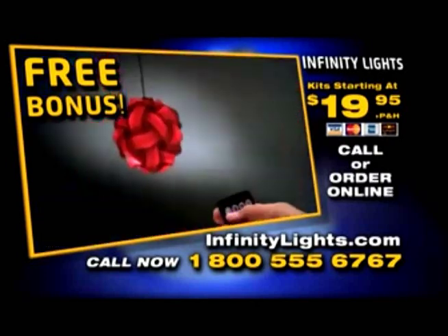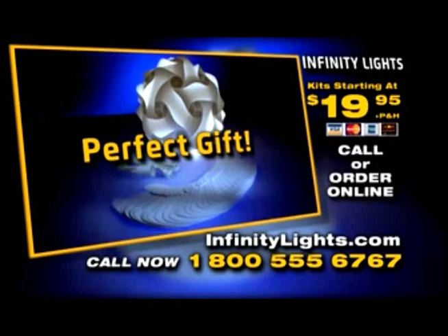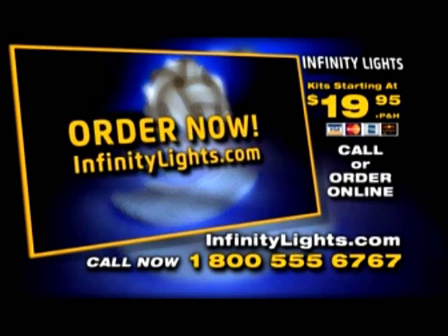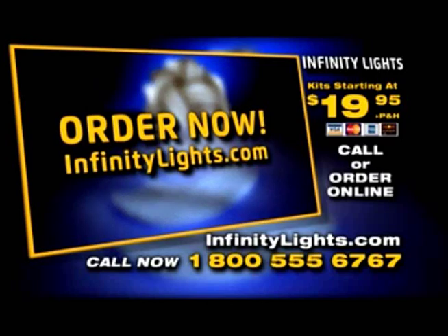You can fade in, fade out, change colors, create a mood, and so much more! Get the perfect gift for yourself or someone else. Call the number on your screen or go to infinitylights.com. That's infinitylights.com!